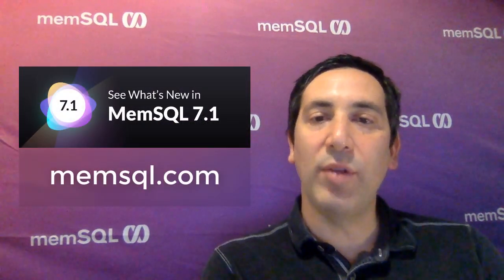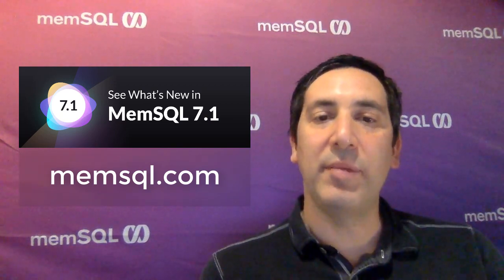These are just a few of the new features you'll get when you upgrade to MemSQL 7.1. For a full list of features, see the MemSQL 7.1 blog post or the release notes on memsql.com.